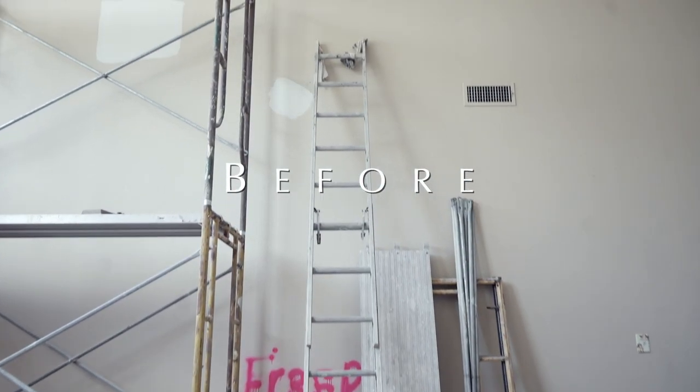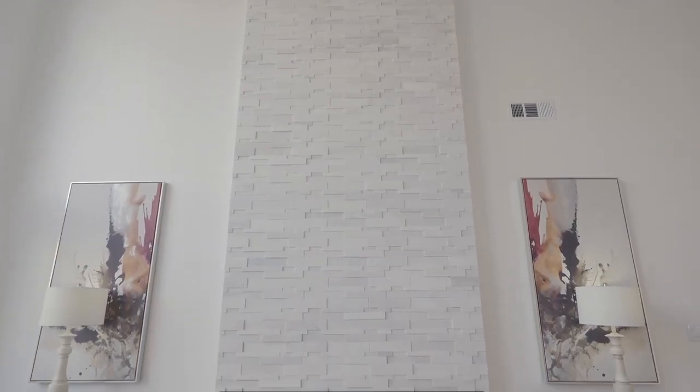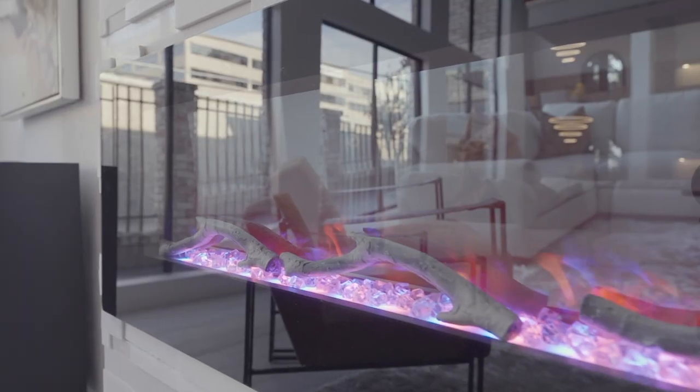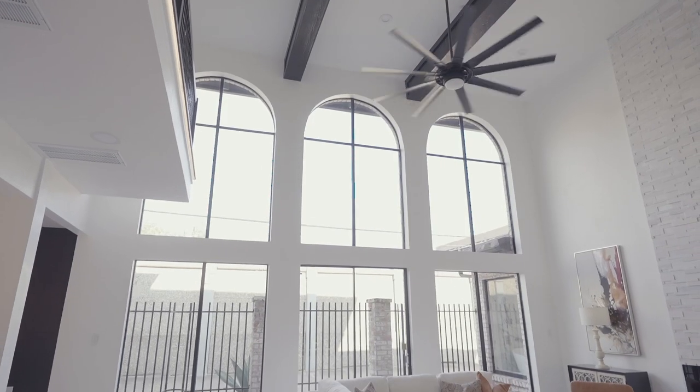One great feature that we added to this home was this marble fireplace, complete from the floor all the way to our 25-foot ceiling. I also want to capture the natural lighting in this home with these amazing floor-to-ceiling windows. Check that out.